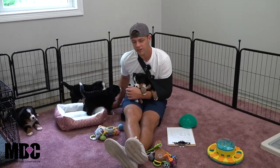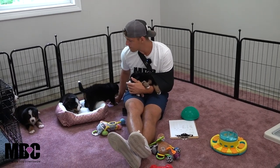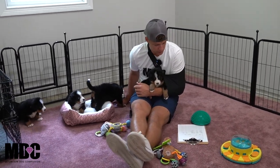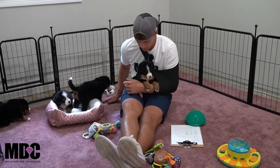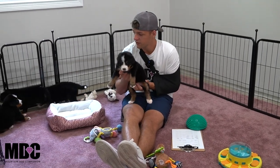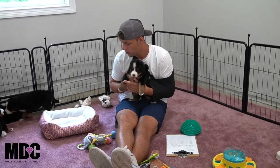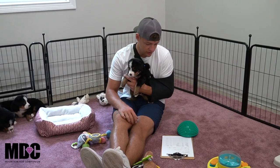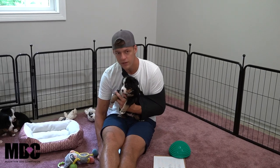Welcome back to Mountain Dog Companion. Today we're talking about Joyce and Benny's litter of Bernese Mountain Dog puppies. We got four girls and two boys out of this group and everyone's doing great. We got some super unique puppies here with some differences in coloring and size — just an overall very nice combination of puppies in this group.